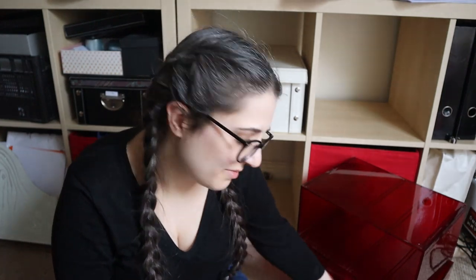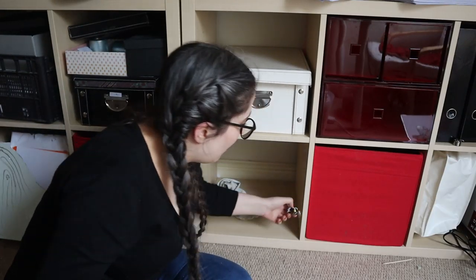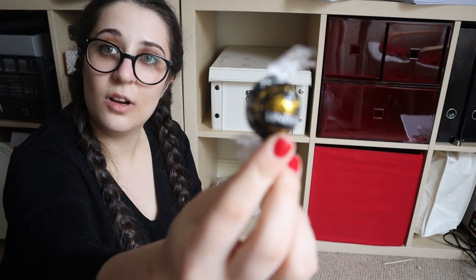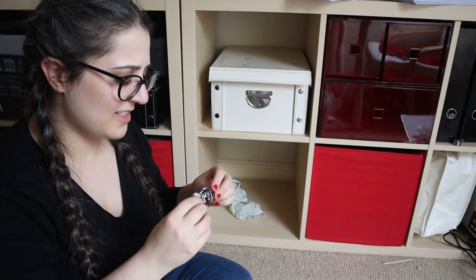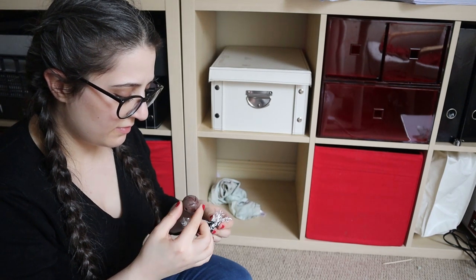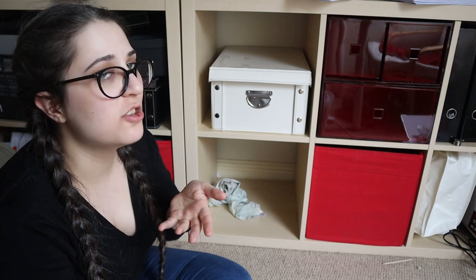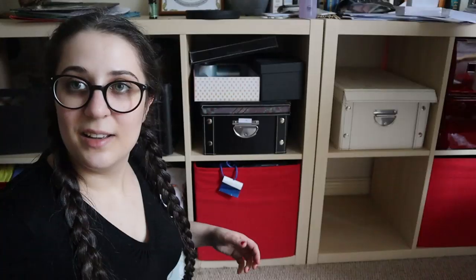That's a problem I've never had before — empty storage space. Oh, that's a Lindor — a dark chocolate Lindor. Surely this will still be good to eat, right? Mmm, it is good to eat. It's very good to eat. Very delicious.